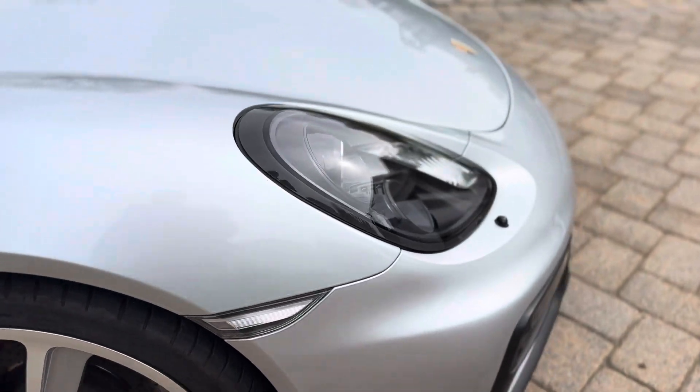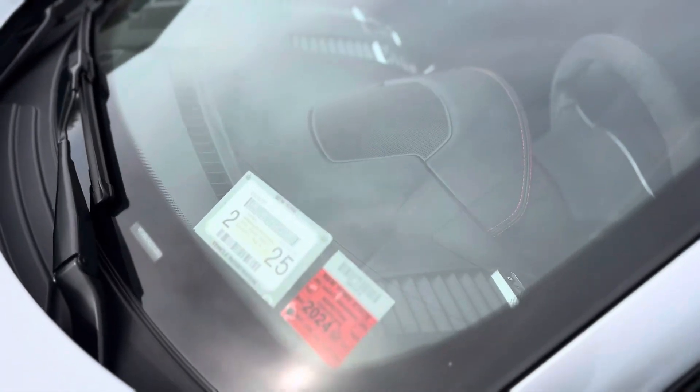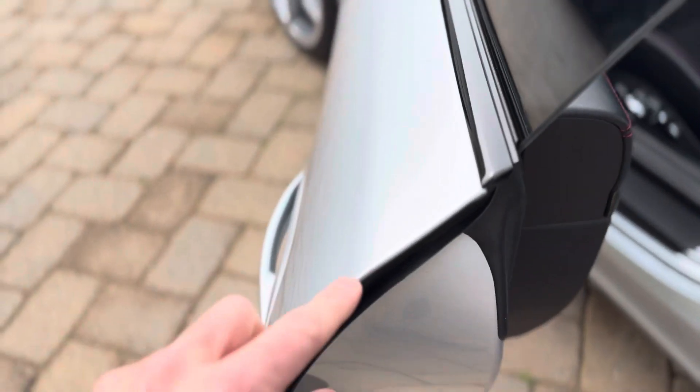I'll take you inside. There is also a race PPF on the window, which is a peel-off. And door edge protection.